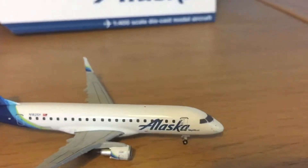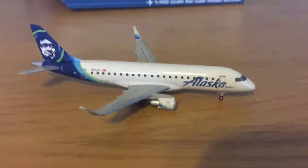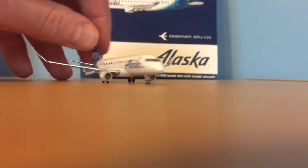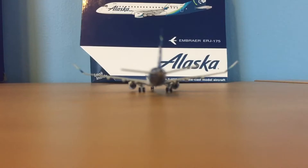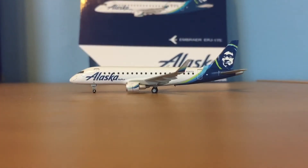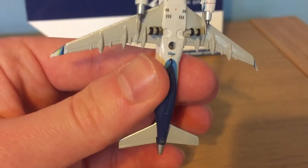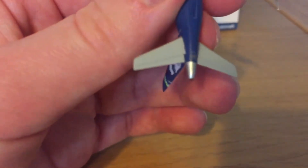The other side is pretty much the same, just with the cargo luggage doors there beneath the A and the L. In the back behind, there's the American flag. Looking at all angles — the front, the right side, the back, the left side, the top, and the bottom. On the bottom you can see the Gemini Jets logo, the stand hole, the main gear — which again does roll — the details, and then the APU exhaust at the back.